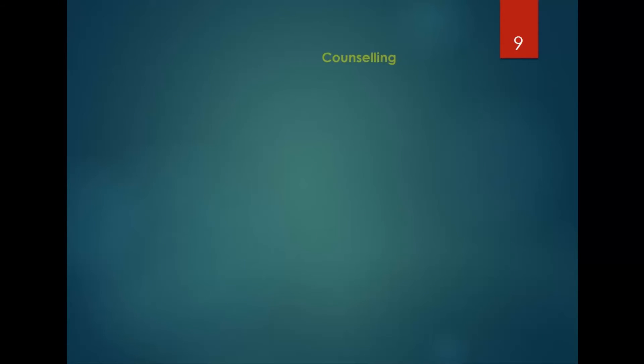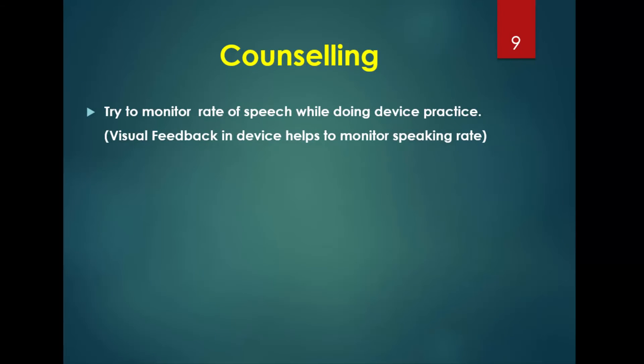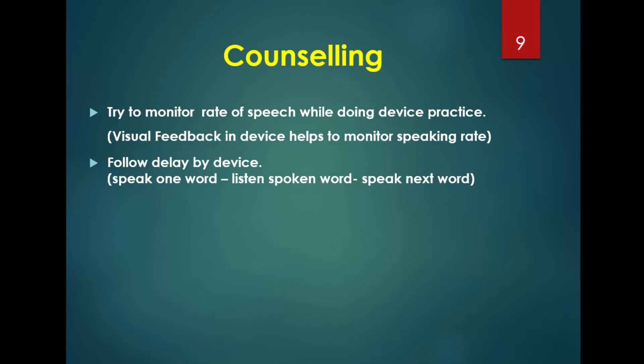Counseling always plays an important role, so try to monitor the rate of speech during device practice. The visual feedback in the device helps monitor speaking rate. The patient is instructed to follow the delay properly — speak a word, then listen to that spoken word in the headphone, and only then speak the next word. Otherwise the device will start blinking.